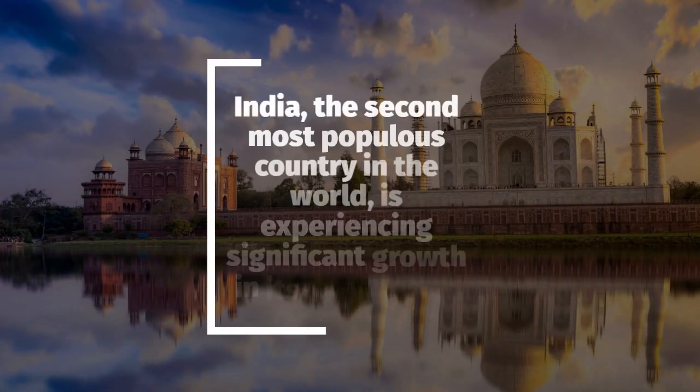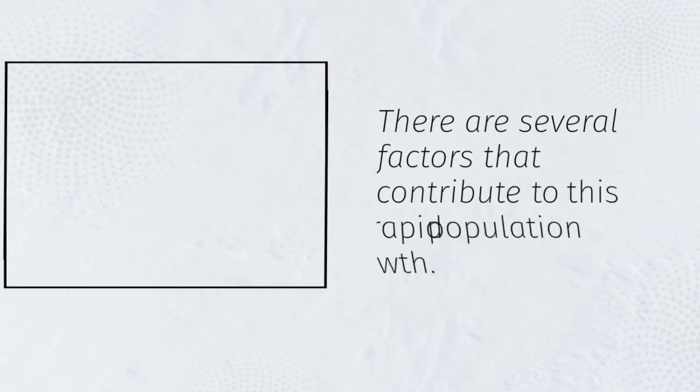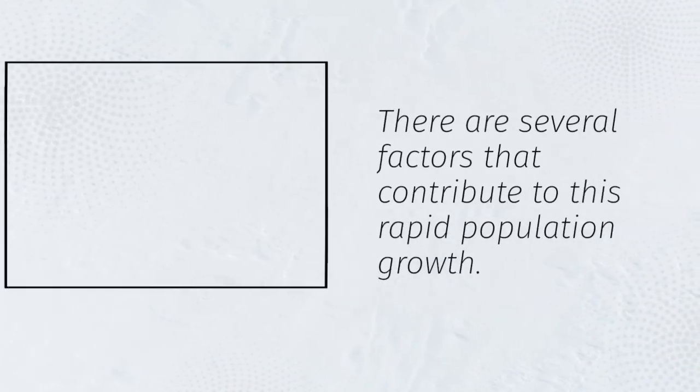India, the second most populous country in the world, is experiencing significant growth in its population. There are several factors that contribute to this rapid population growth.